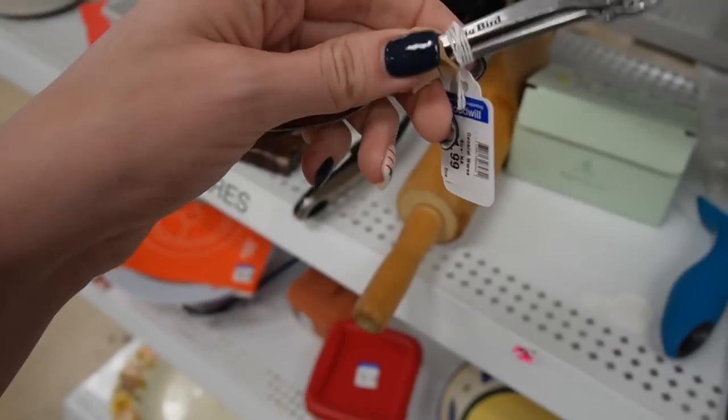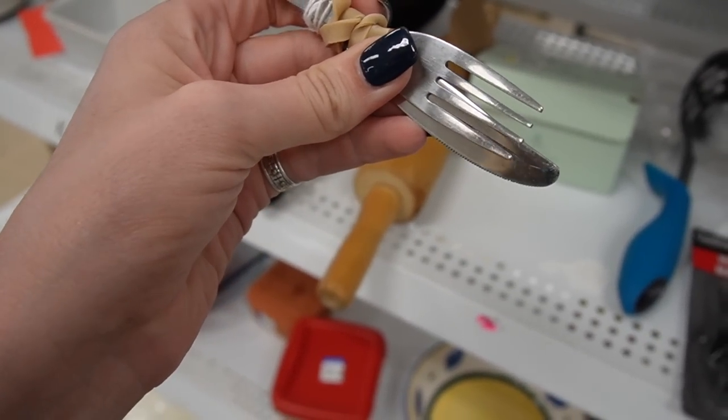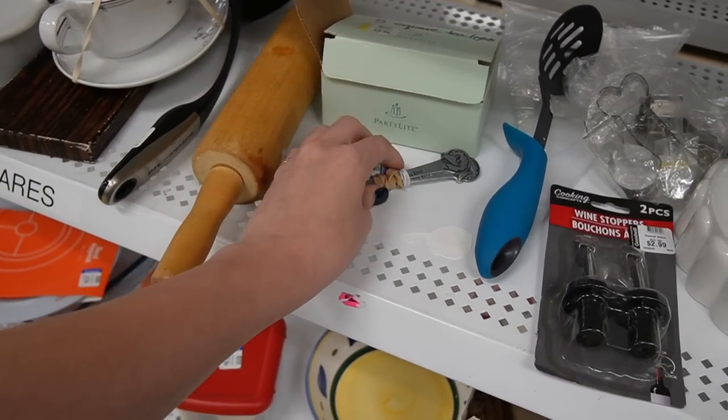Big Bird knife and fork - I feel like we need a spoon. All right, well our total spend there was $56 and I feel like we've got some pretty good stuff today.